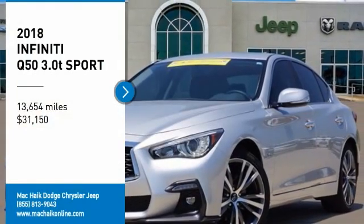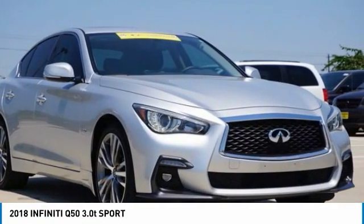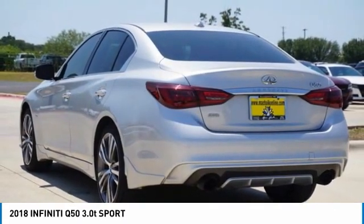We are pleased to show you the 2018 Infiniti Q50. The Q50 has elevated design expression by breaking all the design rules. Along with the signature appearance, it also comes with power.